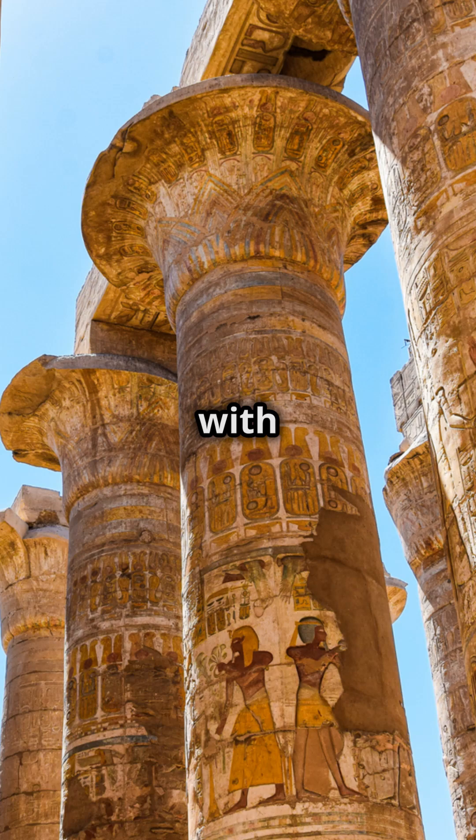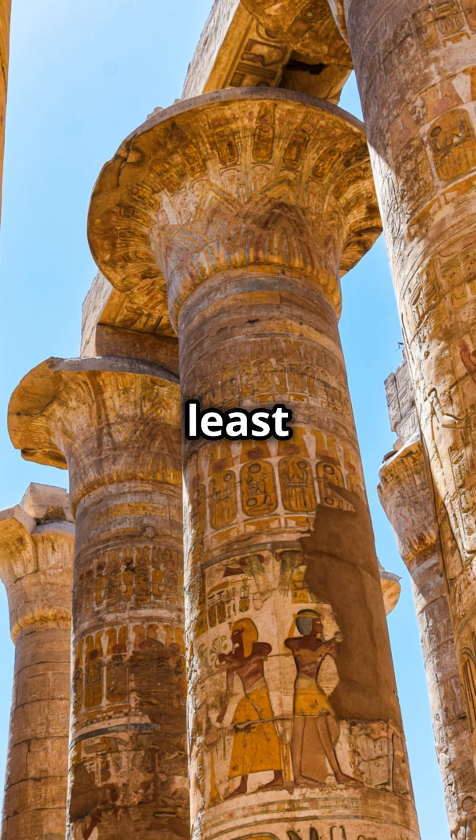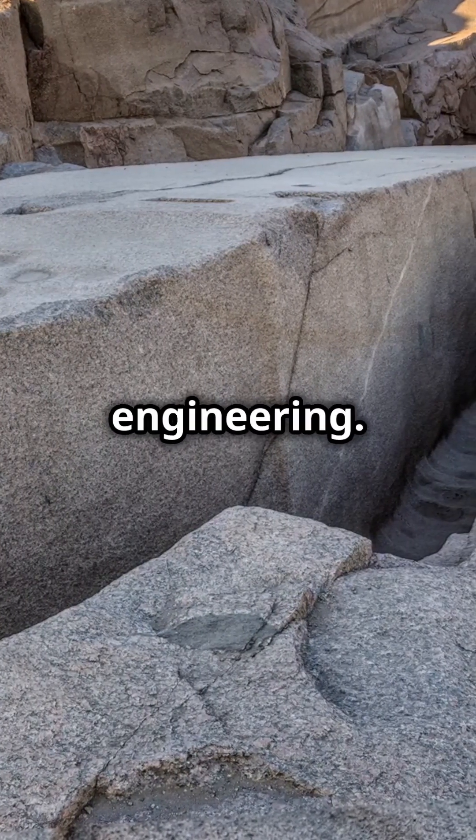These ancient methods show that with creativity and teamwork, you can move mountains — or at least giant stone pillars. So next time you see an obelisk, remember the genius of ancient Egyptian engineering.